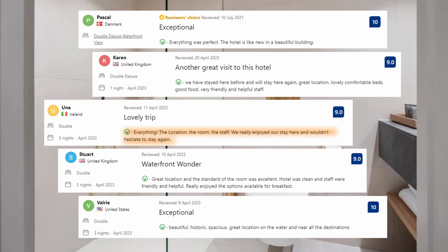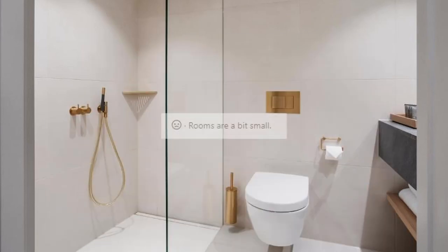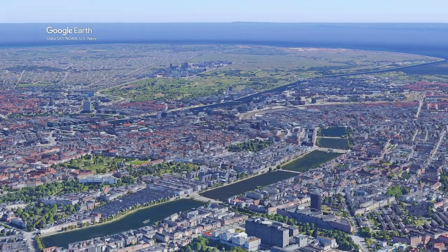Everything — the location, the room, the staff — we really enjoyed our stay here and wouldn't hesitate to stay again. And what about some negative comments? Rooms are a bit small. Recommendation number 1.